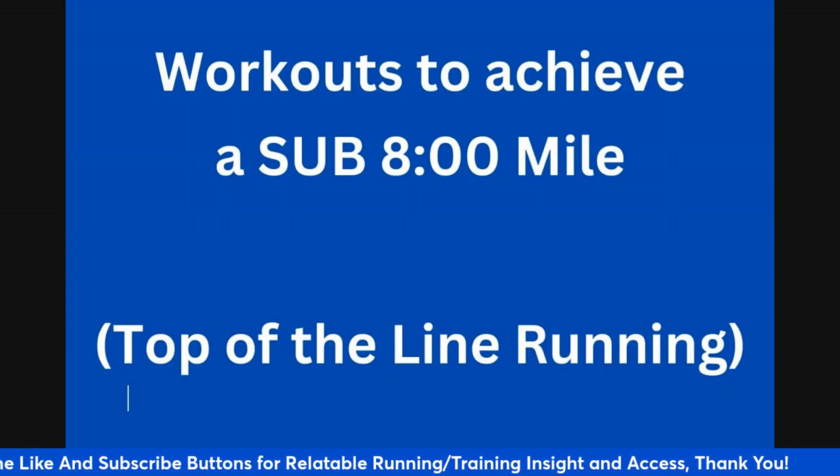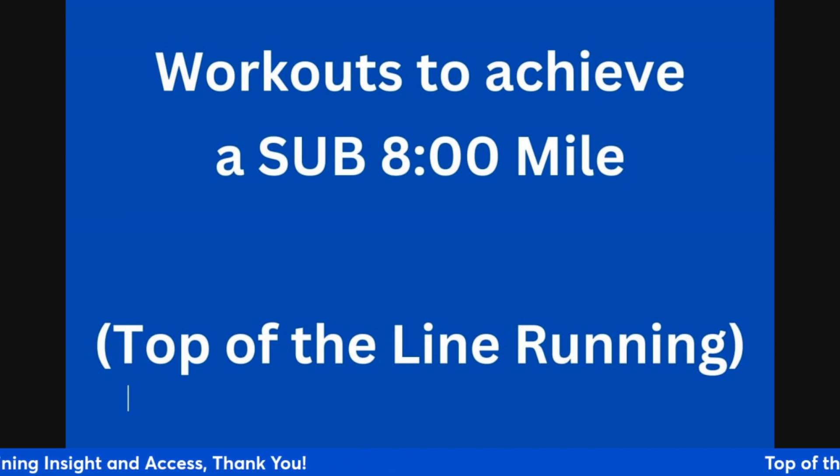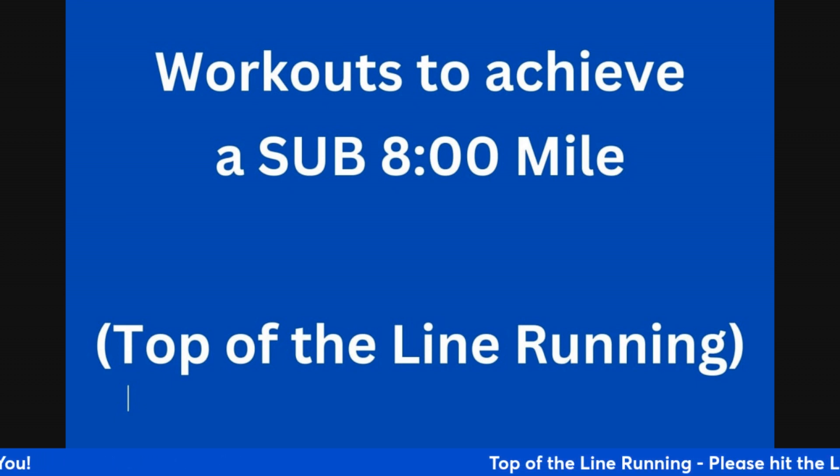Today we're going to talk about workouts to achieve a sub eight minute mile. This is one of the initial milestones for a lot of runners. Not super fast, but it is a significant milestone for a lot of people, especially beginners just beginning running.